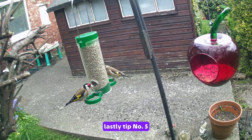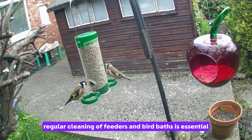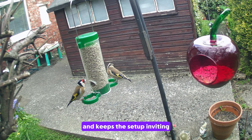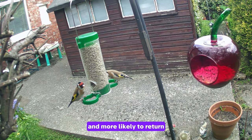Lastly, tip number five: maintain cleanliness. Regular cleaning of feeders and birdbaths is essential — this prevents the spread of diseases and keeps the setup inviting. Remember, a clean feeding station will keep goldfinches healthy and more likely to return.